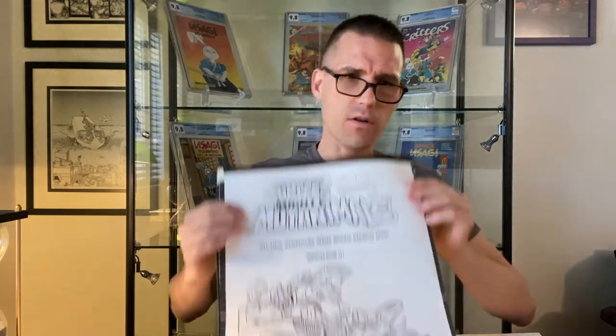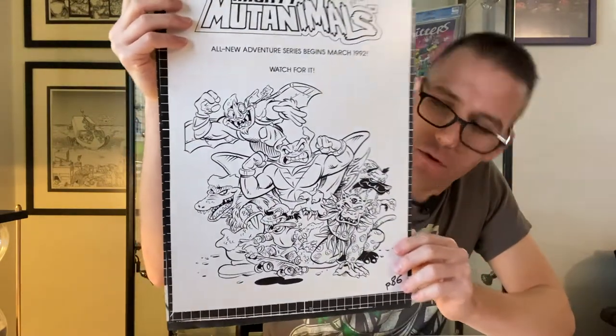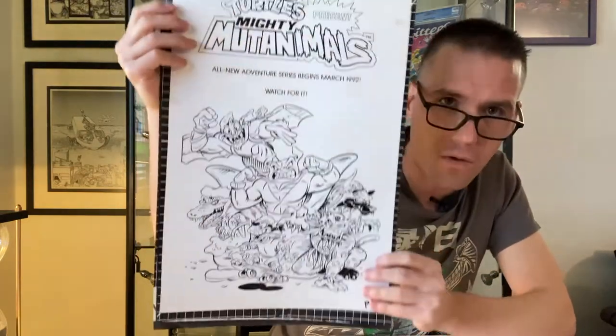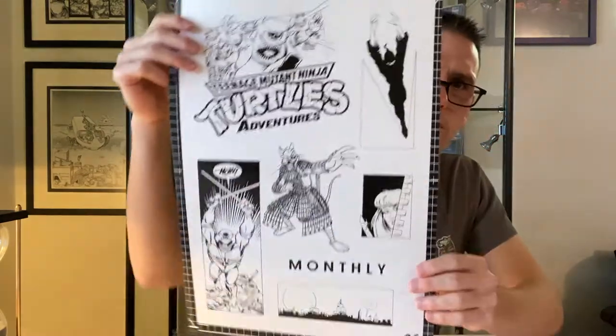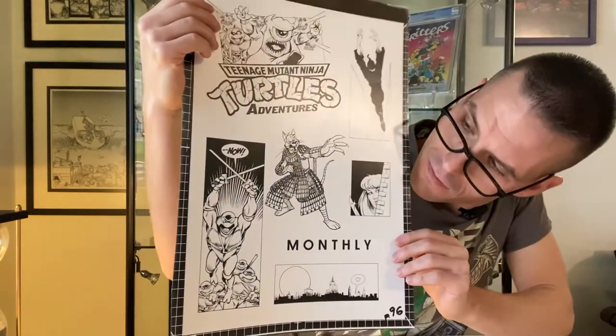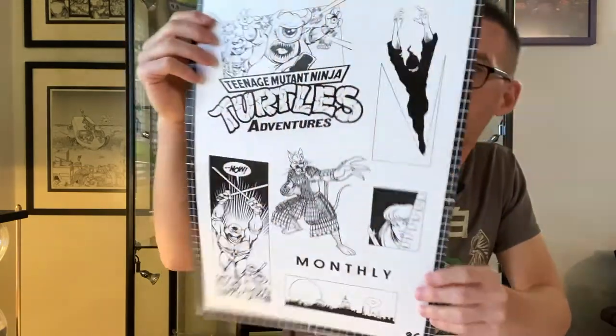The last two pieces are actually from the Archie run of the Teenage Mutant Ninja Turtles, and these are ad proofs. This would have been an ad for the Mighty Mutant Animals — these would have been shrunken down and used as ad pages in books. And here's an ad page for Teenage Mutant Ninja Turtles Adventures, which is cool — you've got Splinter in sort of a samurai outfit, and I'm a big Splinter fan. I don't know how valuable these are compared to the cover proofs, but they're nice things to frame and show off.